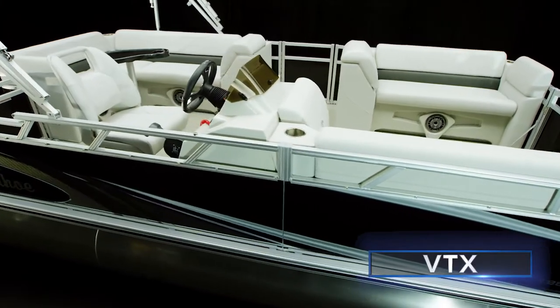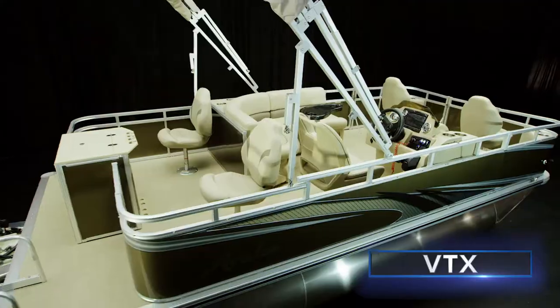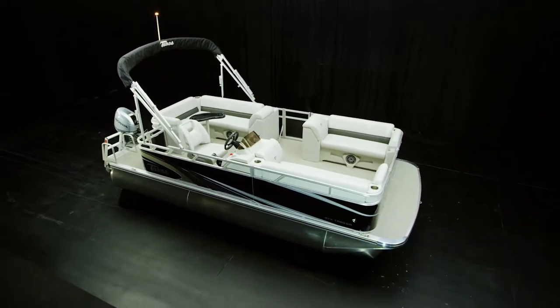Visit your local dealer today and learn why VTX is an unrivaled entryway into the joyful world of boating. This great pontoon will paint a brilliant picture on your local waterway, and you don't even have to go to art school. Experience Avalon — a work of art for every budget.